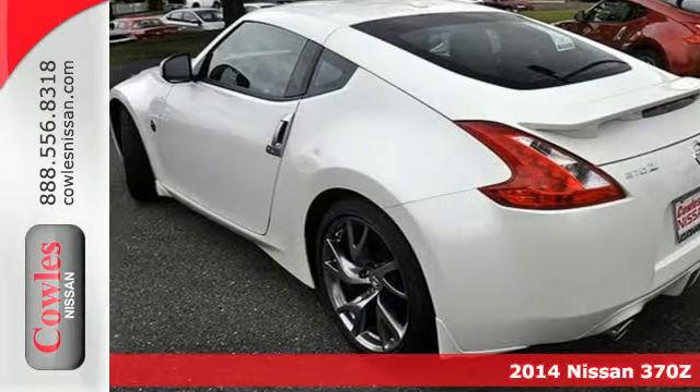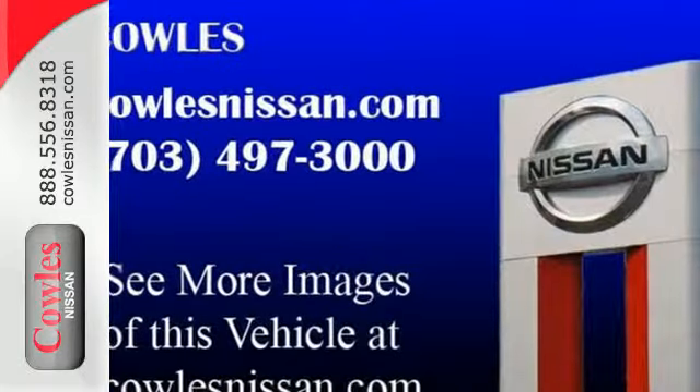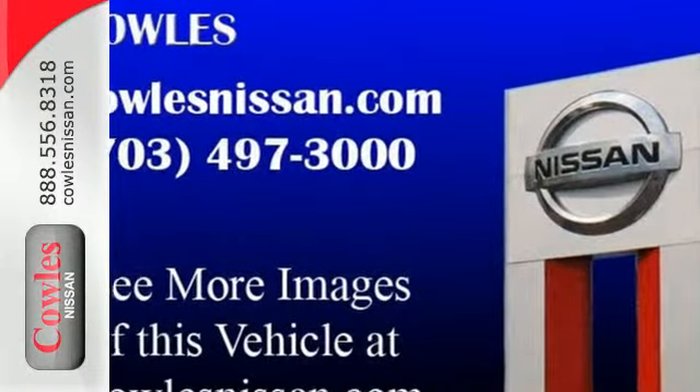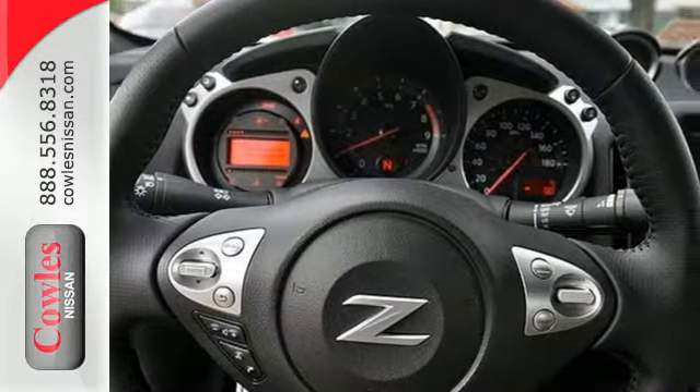It's powered by a V6, and standard equipment includes stability and traction control, climate control, heated mirrors, and multiple airbags. Plus, it has a low tire pressure warning, keyless entry, and dual exhaust.